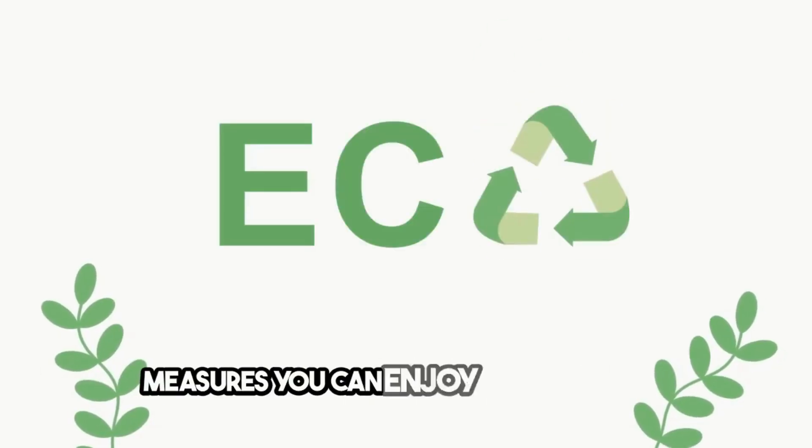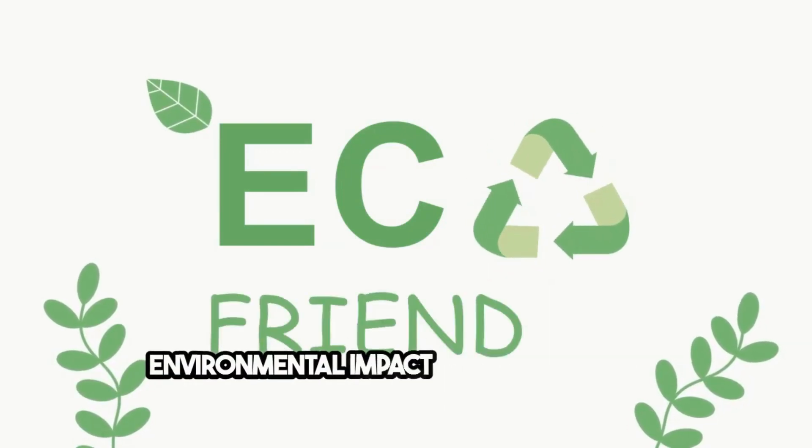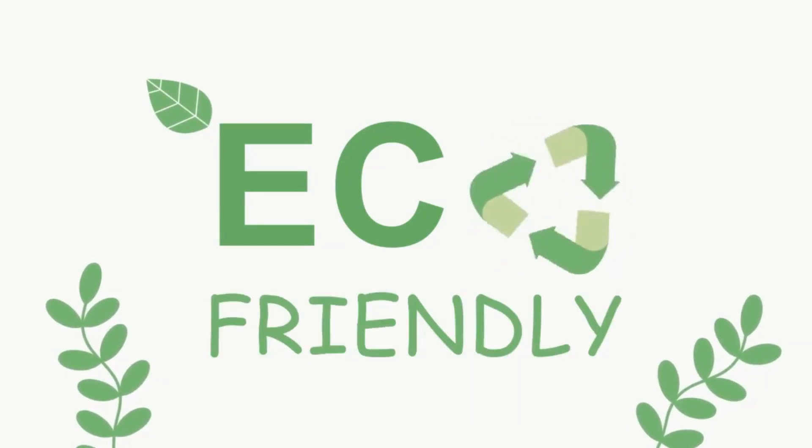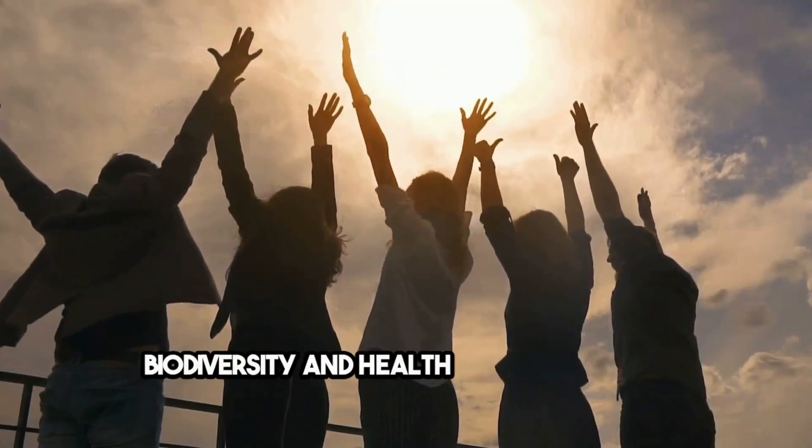By adopting these natural mosquito control measures, you can enjoy your outdoor areas more comfortably while minimizing the environmental impact of conventional repellents. These eco-friendly practices not only keep mosquitoes away but also contribute to the biodiversity and health of your garden ecosystem.